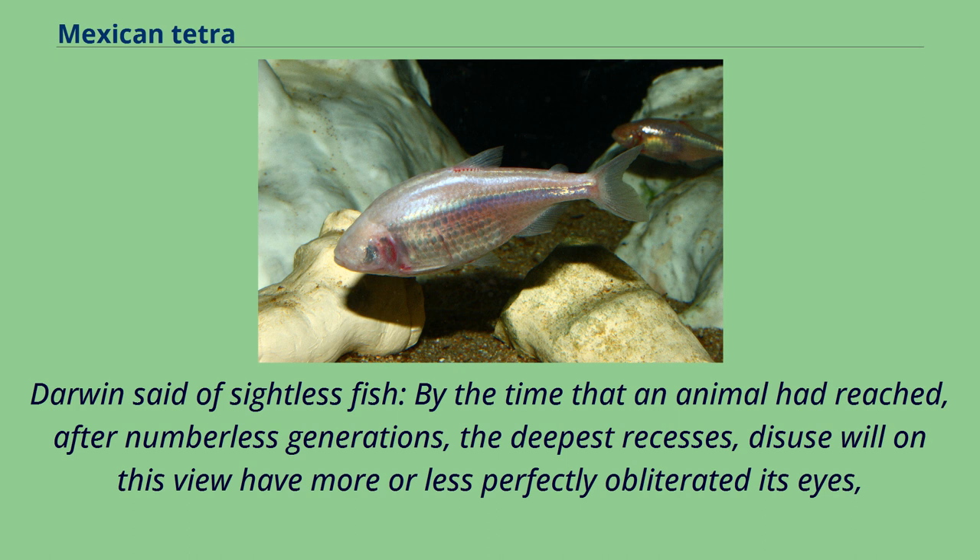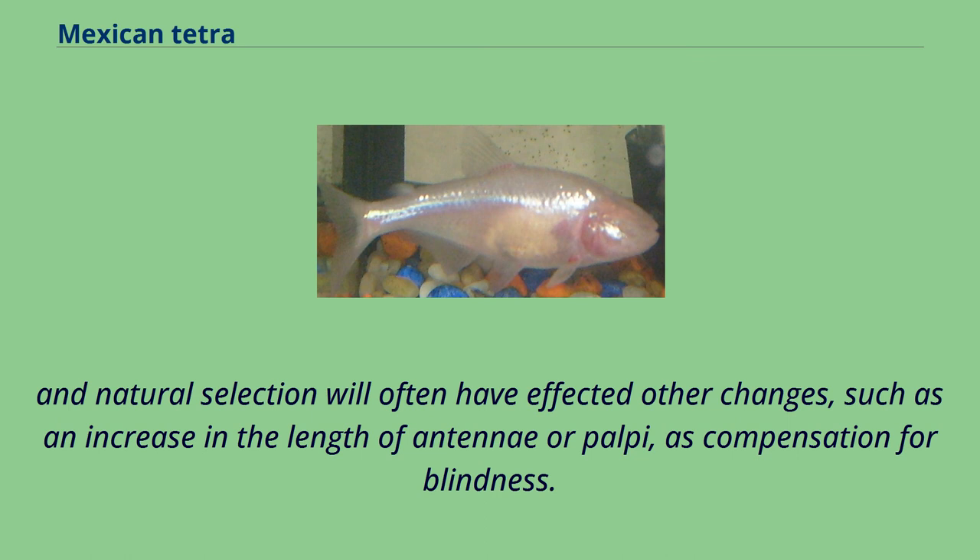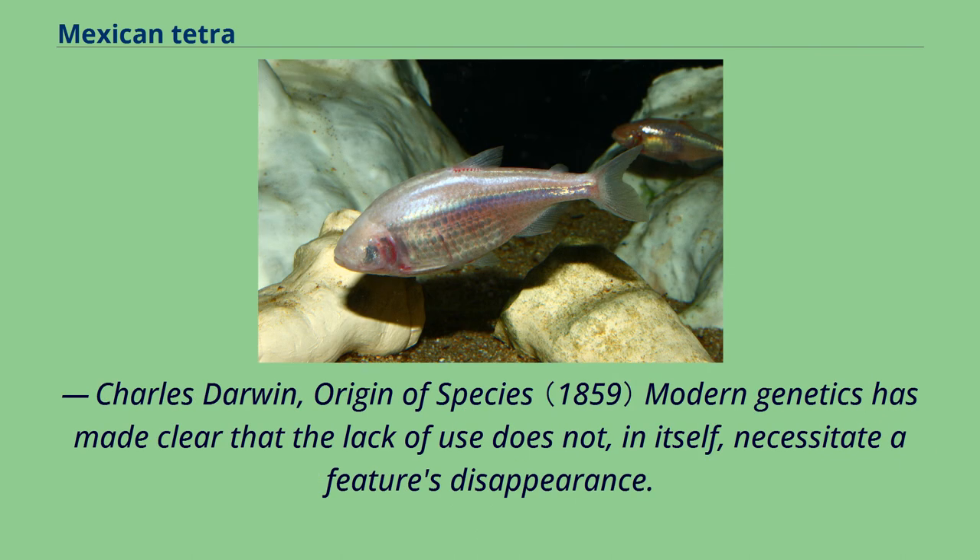Darwin said of sightless fish: "By the time that an animal had reached, after numberless generations, the deepest recesses, disuse will on this view have more or less perfectly obliterated its eyes. And natural selection will often have affected other changes, such as an increase in the length of antennae or palpi, as compensation for blindness." — Charles Darwin, Origin of Species. Modern genetics has made clear that the lack of use does not, in itself, necessitate a feature's disappearance.